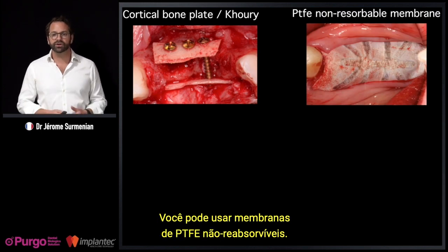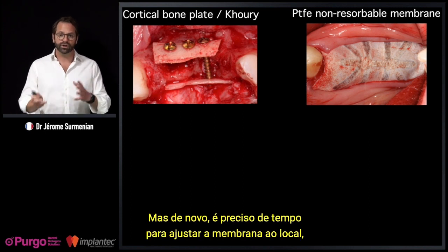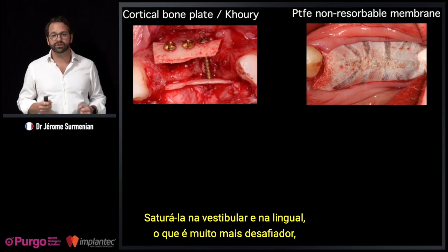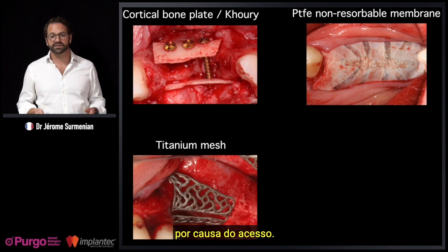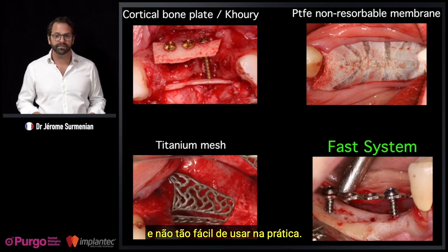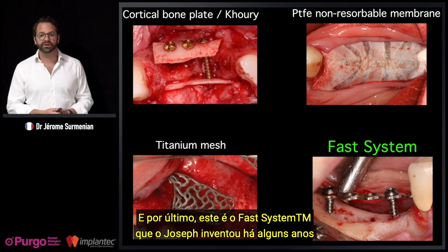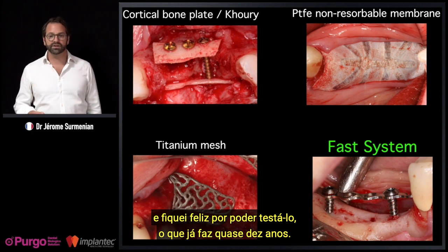You can use PTFE non-resorbable membranes — they give wonderful results, but you need time to adjust the membrane and secure it, which is challenging especially on the lingual side. You can use a custom-made titanium mesh — quite convenient but very expensive and not so easy practically. And then there is the FAST system that Joseph invented, which I've been able to use for almost 10 years. The FAST system is a titanium mesh secured by two screws, completed by screw tenting to maintain space.